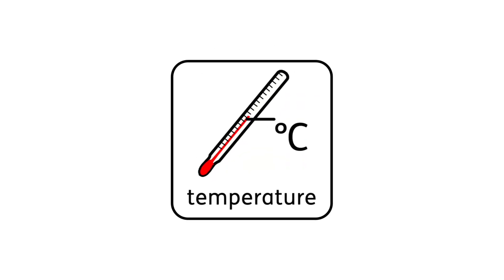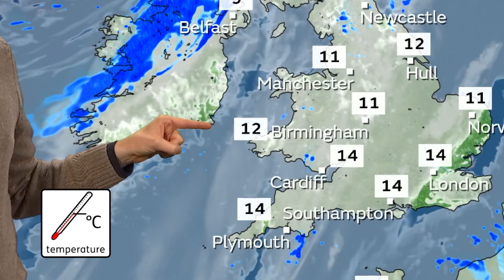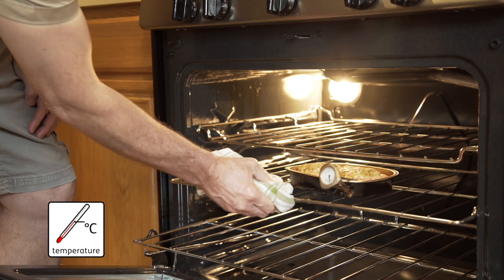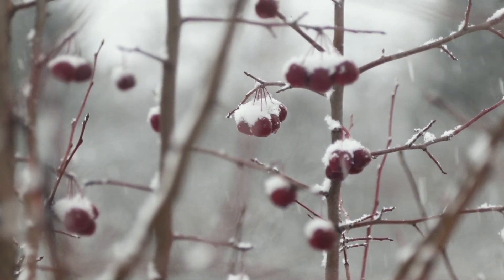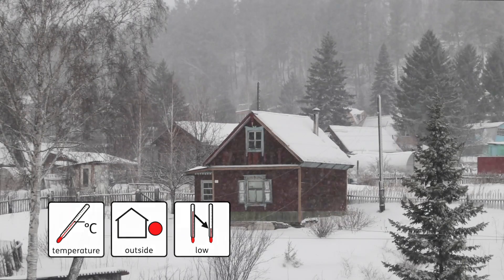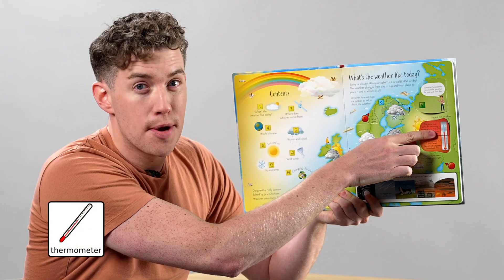Temperature. The temperature of the oven is high. The temperature outside is low. A thermometer measures the temperature.